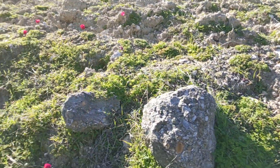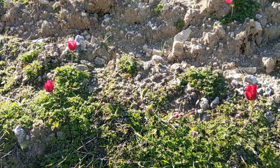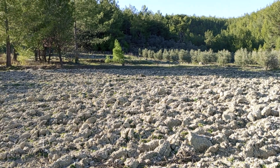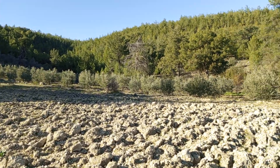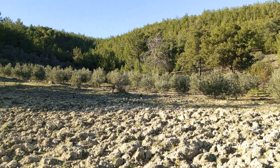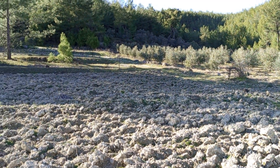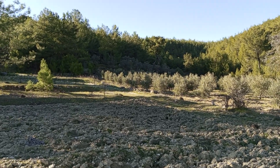Çok da güzel bir görüntü. Görünce içimiz açıldı. Bu laleler ne kadar muhteşem, ne kadar güzel. Şimdi ben size biraz sonra göstereceğim arazide o kadar güzel, o kadar muhteşem bir parsel. Arazinin içine geldik; biz de şaşırdık. Tam böyle sırtını ormana yaslamış, muhteşem ötesi bir arazi burası.